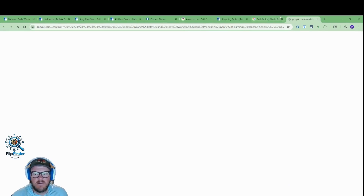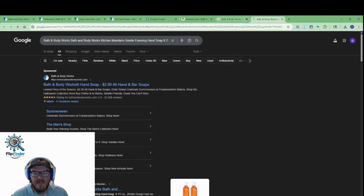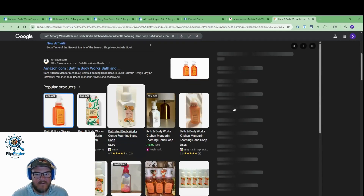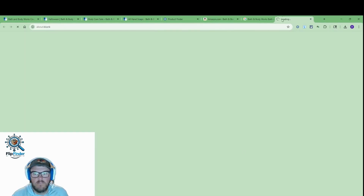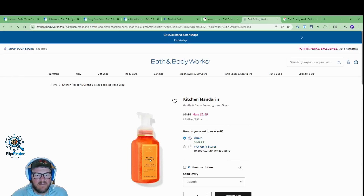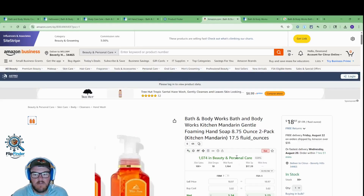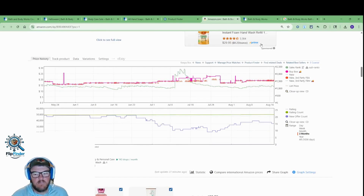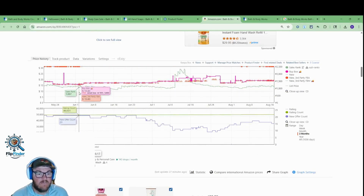So let's click the Google button here and see if we can find that particular one. Looks like we got it right here. Looks like the packaging hasn't even changed on this one — Kitchen Mandarin. A $5.02 buy cost with our 15% code at a $19 sale price — $3 profit, 64% ROI. Let's take a look at the Keepa chart. The Keepa chart looks incredibly good. Really happy.